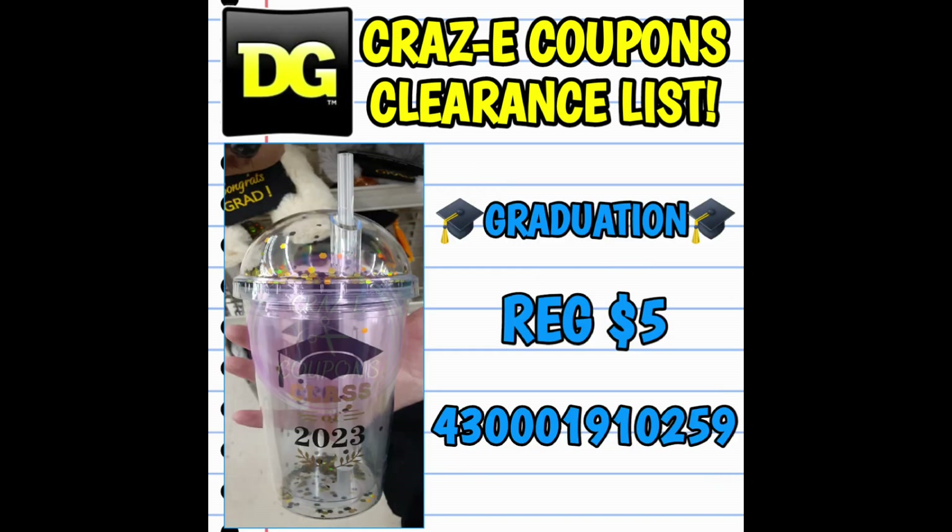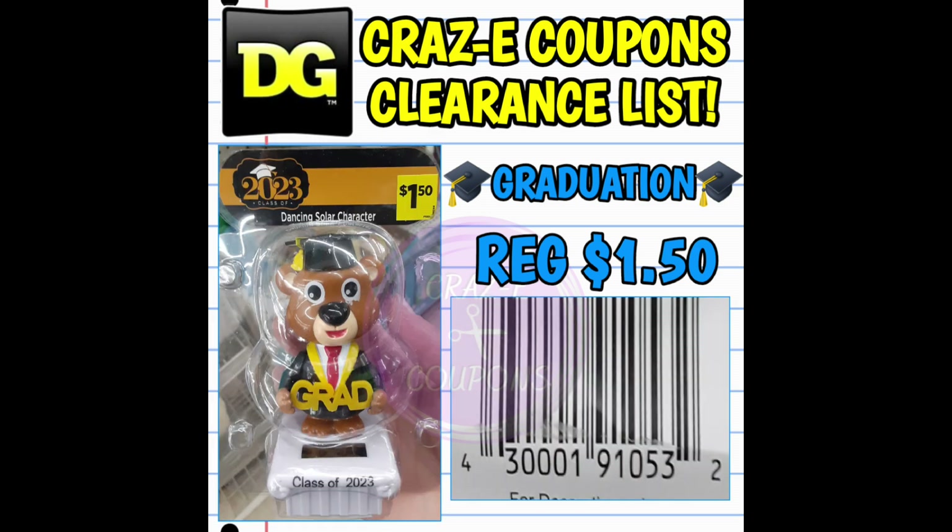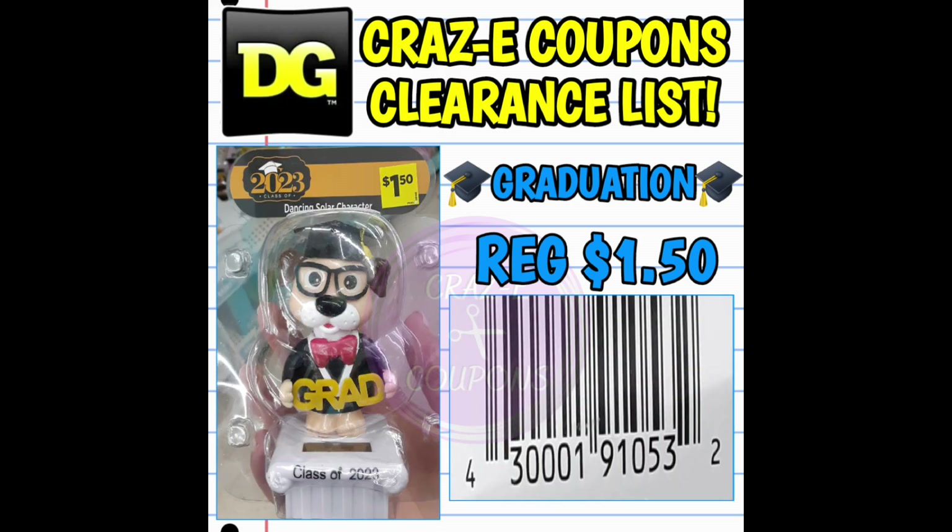I also want to mention that there are plates and cups that are included in this category — I just haven't found them yet. So be on the lookout for all those graduation items, and look high, look low, look everywhere you go, and scan.